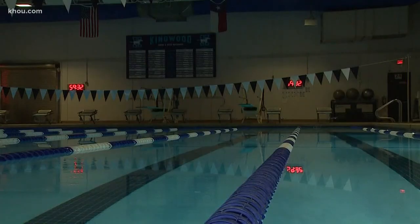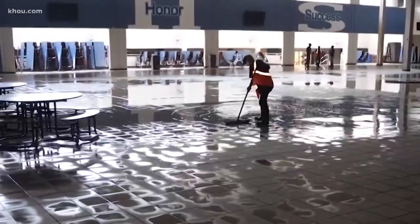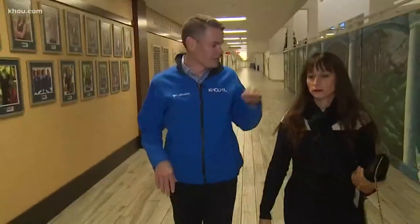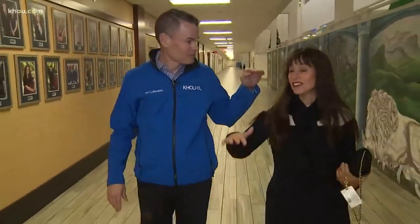This is the only water Humble ISD wants to see inside Kingwood High. Believe it or not, fish ended up in the swimming pool during Harvey when water swamped the entire campus. During Harvey, water would have been about here on you? There was five feet of water in here — I'm a little more than that, so it would have been almost over my head.